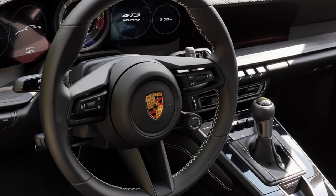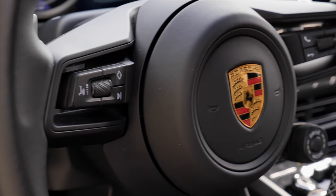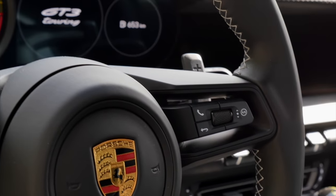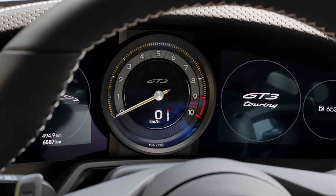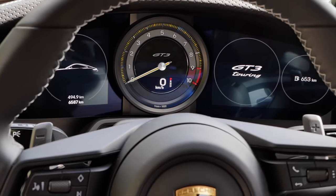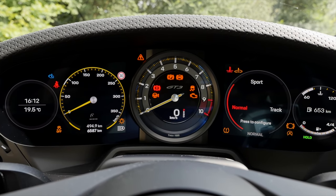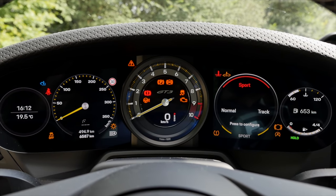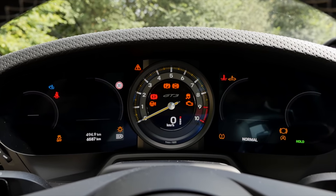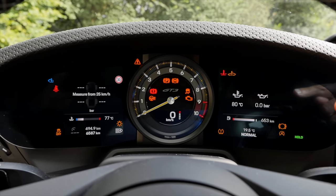It's a small and sporty steering wheel with control buttons — left side for volume, and right side for picking up the phone and controlling the digital instruments. In the middle you have an analog rev meter — classic — with digital parts on the outside. Left and right you can adjust what you want to see. There's also a special track screen available for the 911 GT3 that shows temperatures and more.